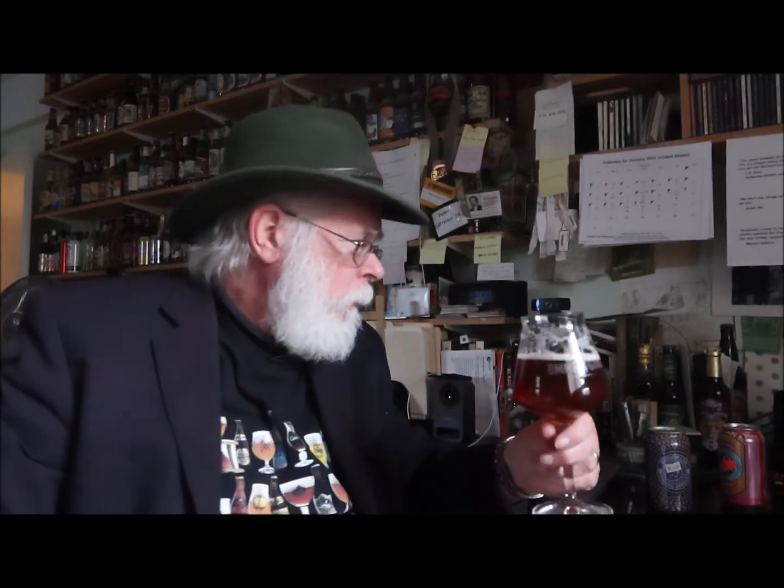Well, it does — Brooklyn Brewery's Special Effects non-alcoholic hoppy brew — does it meet expectations? It certainly does. In fact, it exceeds them. I'm the Old Growler, hoping all of your beers meet expectations.